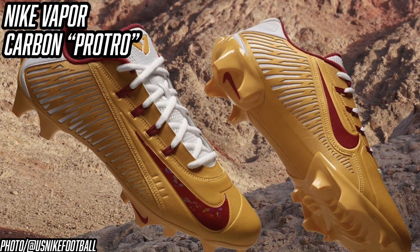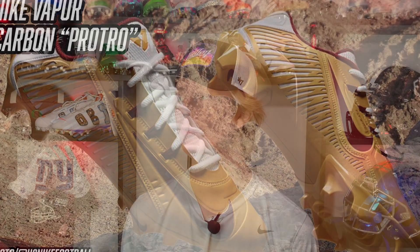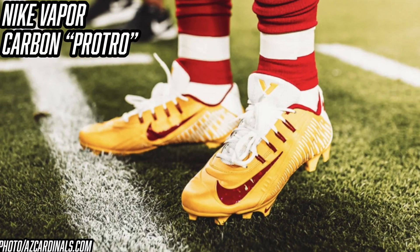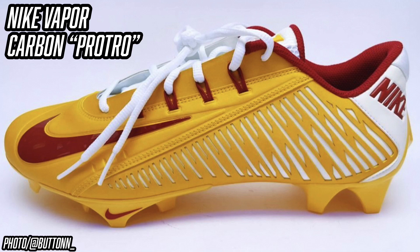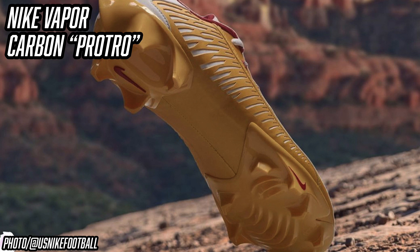The final pair of cleats is probably one of the most exciting we've covered in any of these videos — the Nike Vapor Carbon 2014 Pro Tro. The football community has been asking for a retro of the Nike Vapor Carbon 2014 for a very long time, as it's one of the most beloved and sought-after cleats to ever grace the gridiron. Kyler Murray was the first player to debut this new Pro Tro model. They've made some slight tweaks from the original 2014 model — this Pro Tro version has the edge plate and a detached, thicker tongue. K1 debuted these in yellow, red, and white with his KM logo on the insole. These will be one of the most anticipated cleat releases of all time, and I have a good feeling they're coming to the public soon.